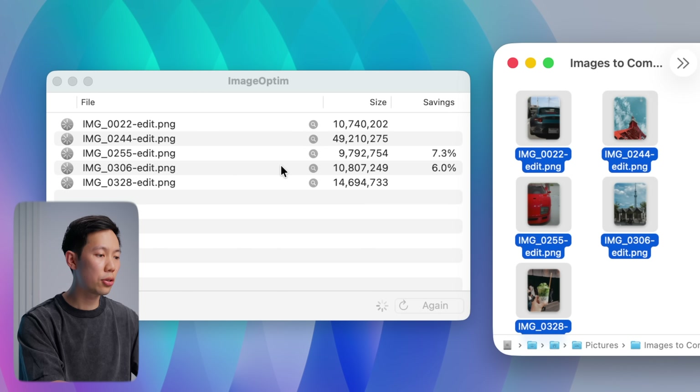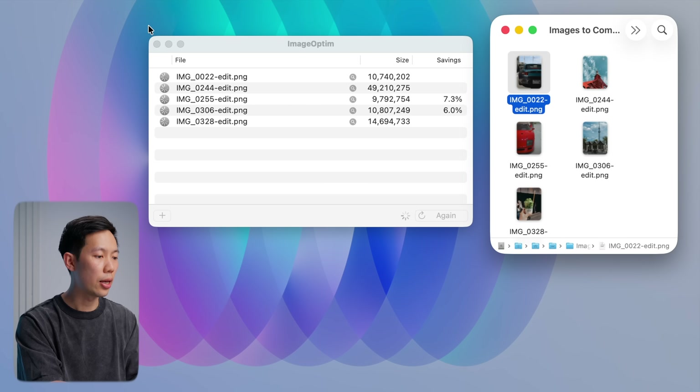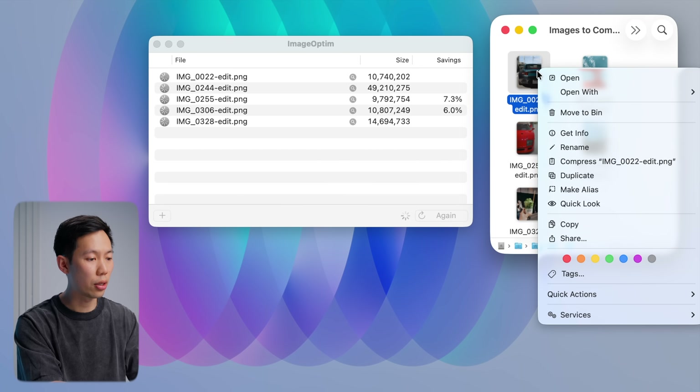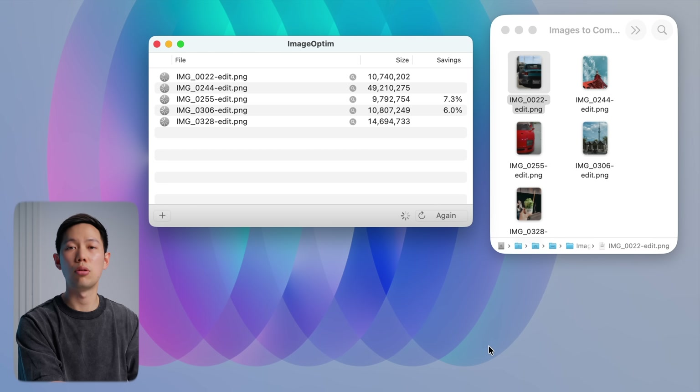It also strips out extra metadata, which is useful if you're going to host these images on the internet — like GPS data, camera serial numbers, and things like that — to help with privacy and file size. It even has Finder Services integration, which means if I right-click on any image file, choose Services, I can optimize the image right there without opening the app. Super simple, super convenient.